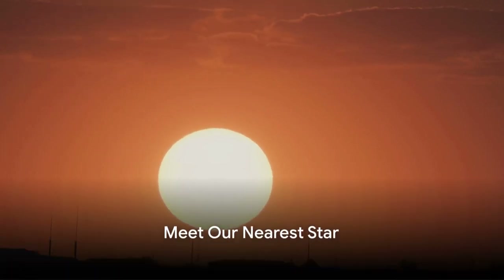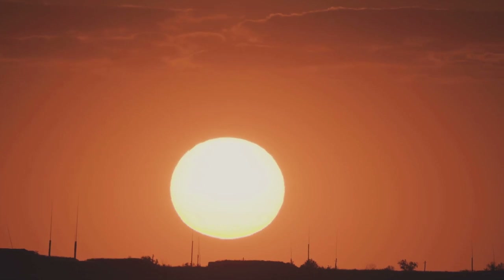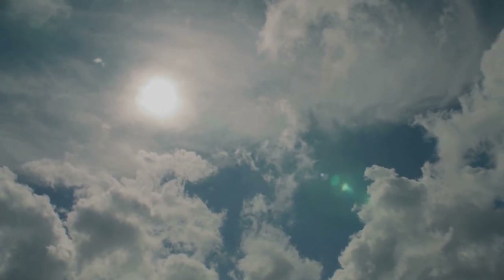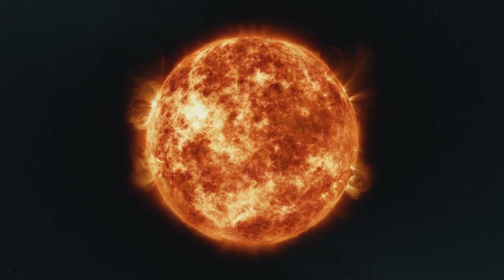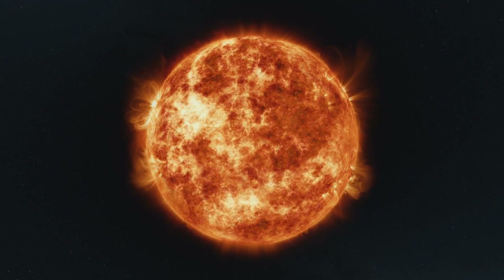Hey friends, it's Miral! Today we're going on a magical journey to explore something incredible — our nearest star. That's right, our closest star isn't light years away in the distant reaches of the universe; it's right here in our own solar system. Can you guess what it is? It's the sun.